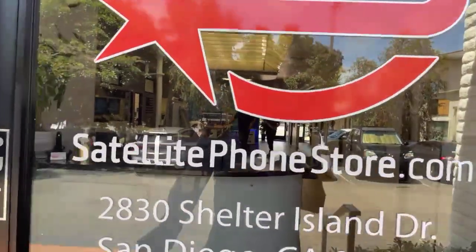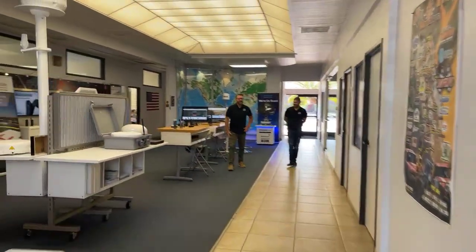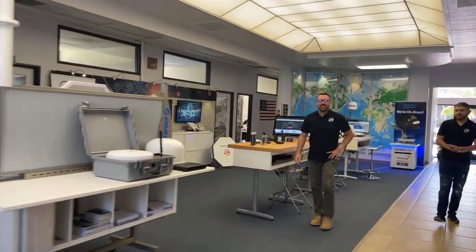All right, here we go. Let's go inside and see what's going on. Here we are inside the satellite phone store in San Diego.